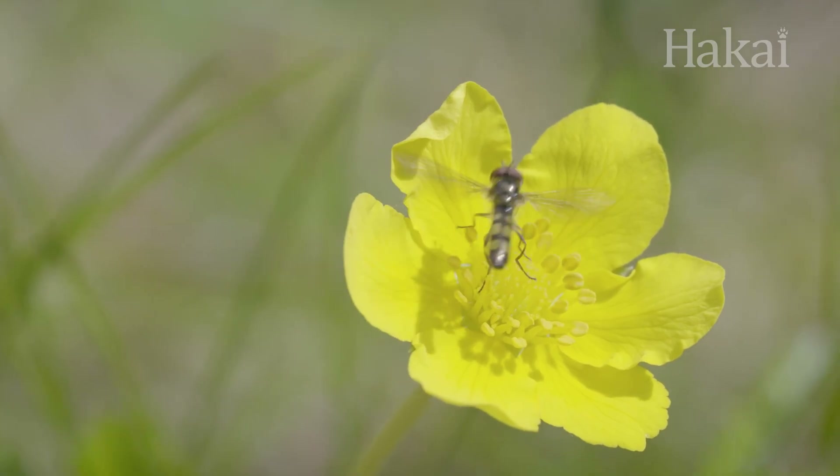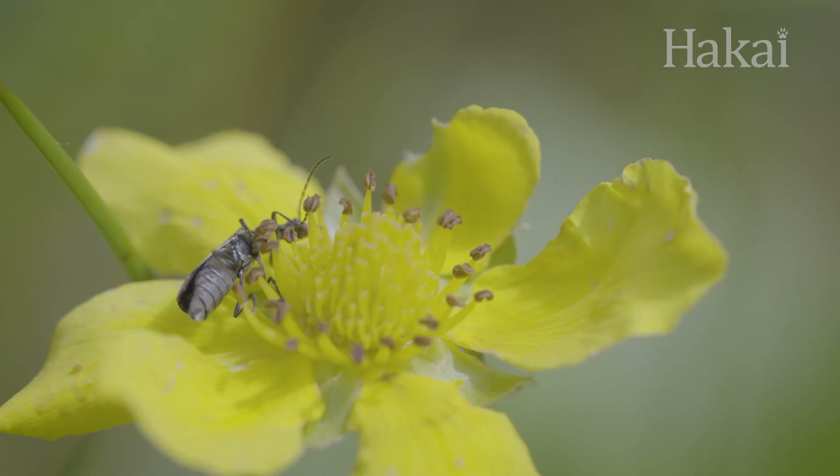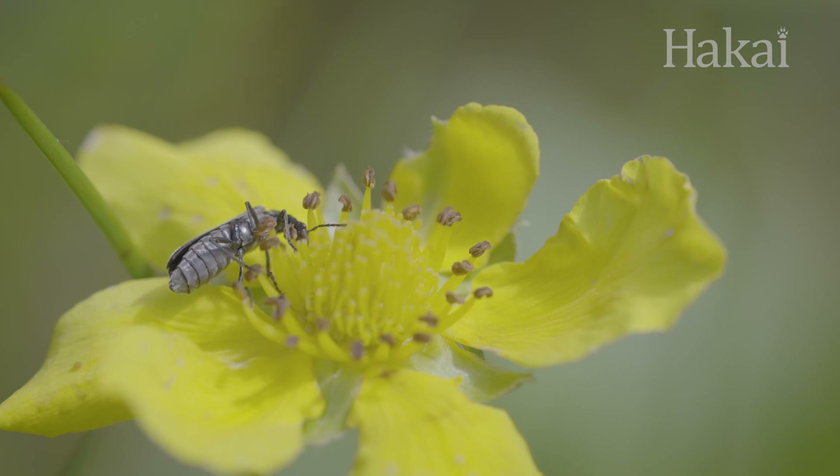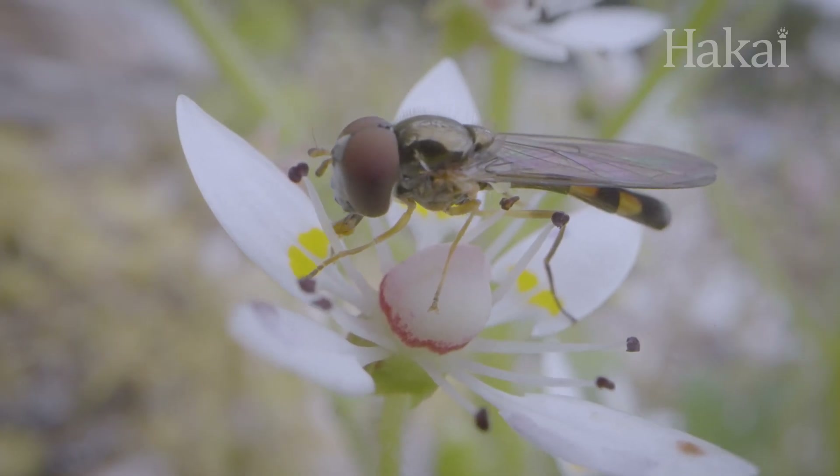Ants, flies, wasps, beetles, and more are all spreading pollen and propagating plants with far less fanfare. Let's change that.